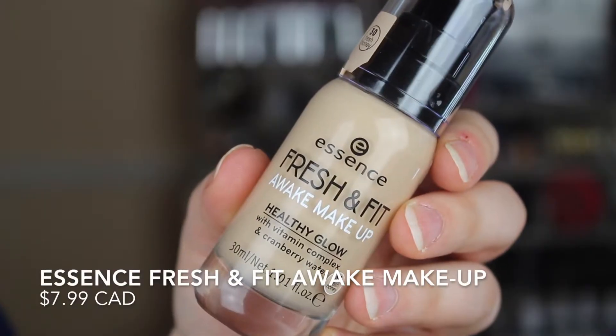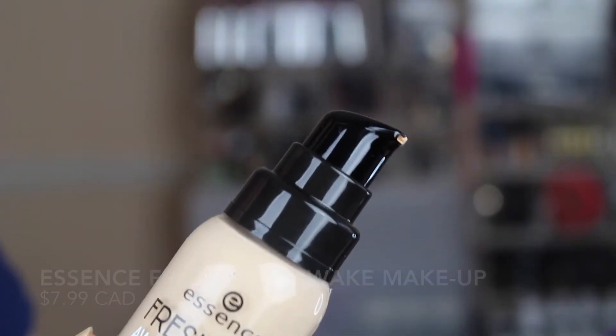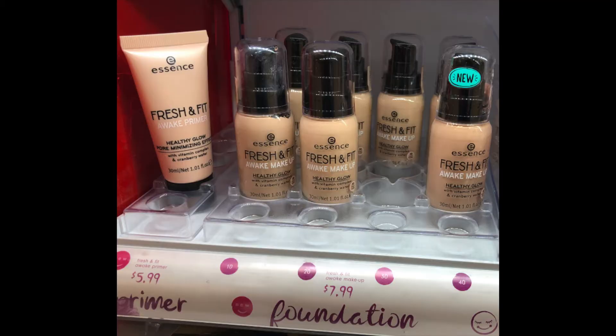I'm also going to be testing out these two new foundations — the Fresh and Fit Awake Makeup with healthy glow, vitamin complex, and cranberry water. There are a total of four shades which is incredibly disappointing, and all of the shades are very fair or light toned. I couldn't even find my own shade so I picked up two in hopes of mixing them together. It's really sad that Essence hasn't come out with a wider range, especially with all the brands now pushing out colors from super fair to super deep and dark.